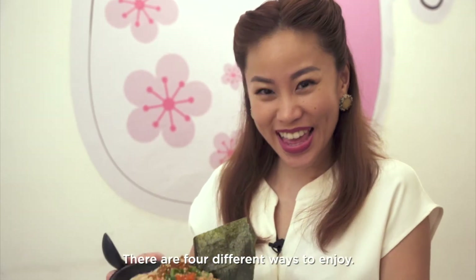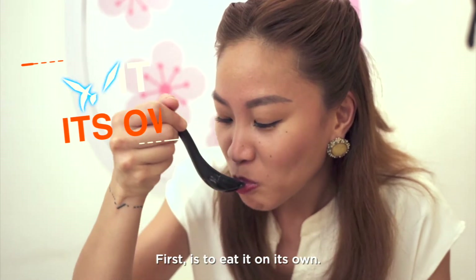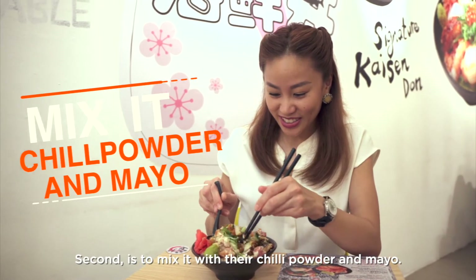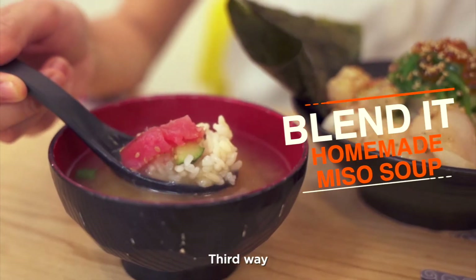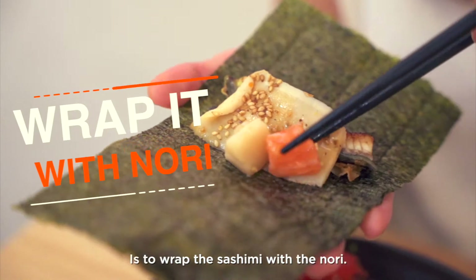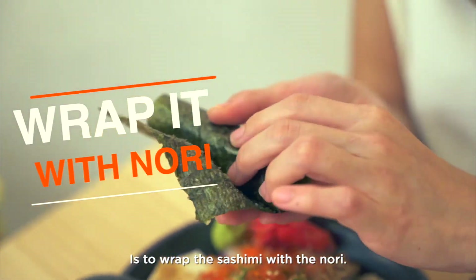At K Kaisendon, there are four different ways to enjoy. First, is to eat it on its own. Second, is to mix it with their chilli powder and mayo. The third way is to blend it with their homemade miso soup. And the fourth way is to wrap the sashimi with the nori.